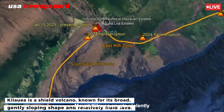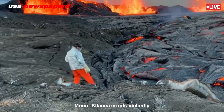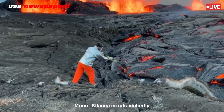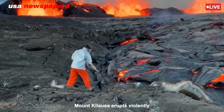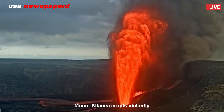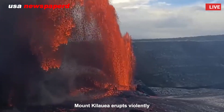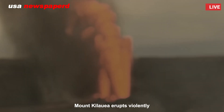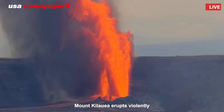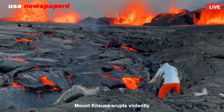Kilauea is a shield volcano known for its broad, gently sloping shape and relatively fluid lava. Its eruptions occur when magma from deep within the earth rises into a shallow chamber beneath the volcano. As pressure builds over time, cracks known as fissures form in the surface rock, allowing the magma to escape explosively or through slow-moving lava flows.